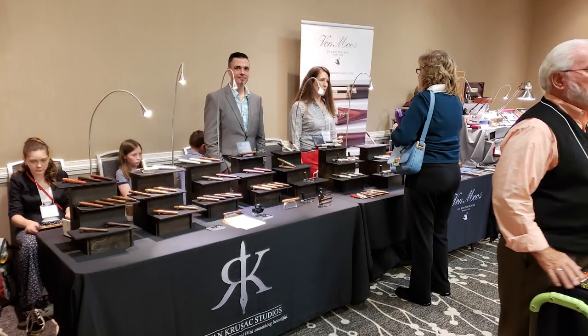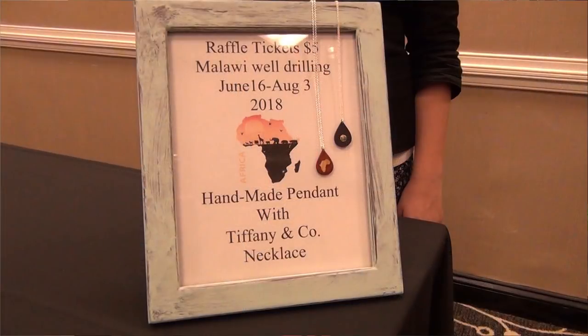I did acquire another Ryan Krusak pen — this one is the Legend 15 in Honduras Rosewood. Ryan works with some very interesting exotic woods. His wife and daughters were at the pen show as well. His daughters were selling their jewelry and pen sleeves. His oldest daughter Zoe is working to raise money for a humanitarian trip she's taking later this year to Malawi, Africa. They were raffling off a nice prize of custom jewelry to raise money for the trip. Rather than hear about her trip from me, I'll let Zoe tell you about it herself.